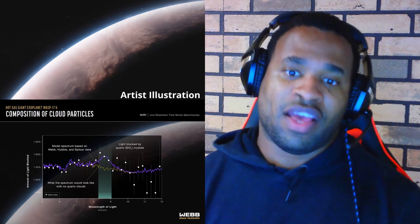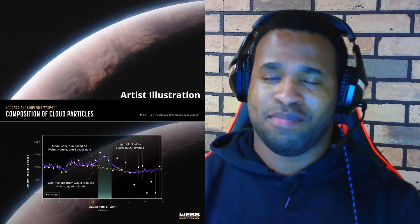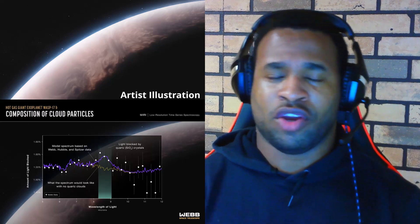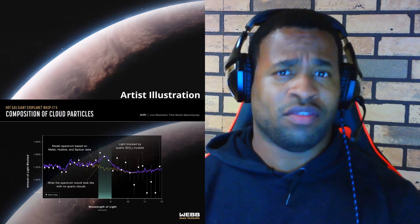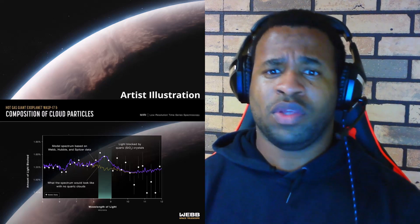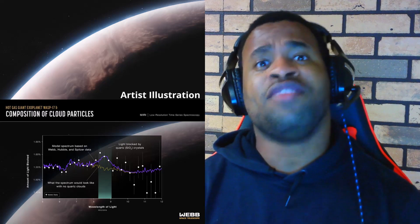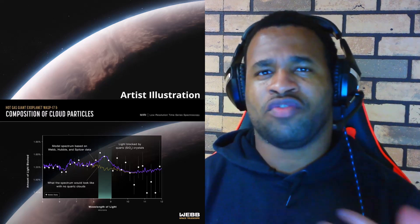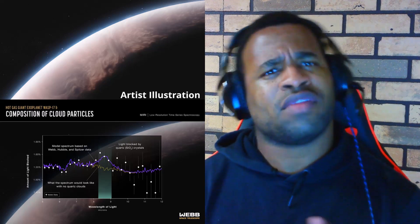WASP-17b is considered a hot Jupiter, meaning it primarily consists of hydrogen, helium, water vapor, and carbon dioxide. The presence of quartz crystals in its atmosphere indicates it is rich in oxygen, which is significant in terms of its overall chemical composition. The detailed percent composition of those specific elements or compounds in the atmosphere has not yet been fully determined, so it will be interesting to see how more spectroscopy data will be collected from it in the future.